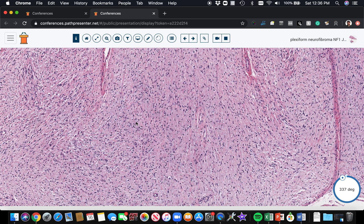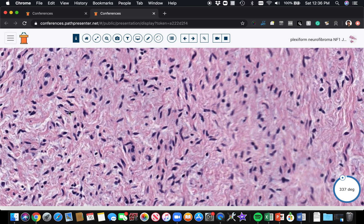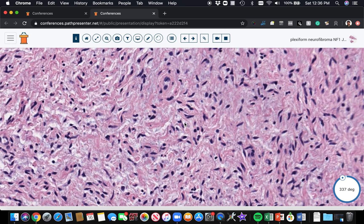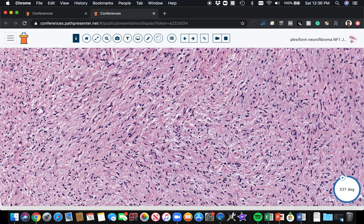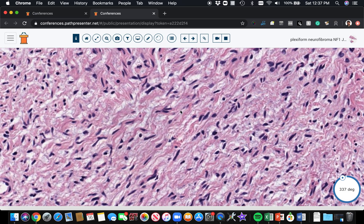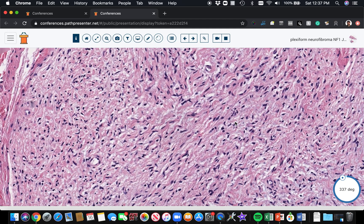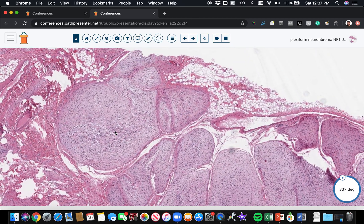As it fills the nerve, the cells are going to be bland spindle cells that have a buckled, bent, or crooked shape — some people say wavy, though I don't really love that term. You've got these Schwann cells as well as fibroblasts and perineurial cells all mixed together. You tend to have these little strips or wisps of collagen that some people have likened to shredded carrots, and then usually there's a variable amount of myxoid bluish material in the background — all of that haphazardly mixed together.